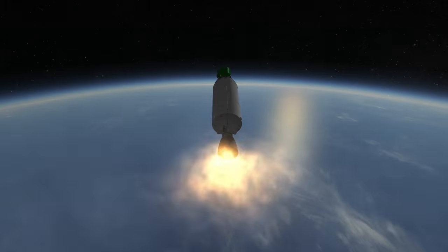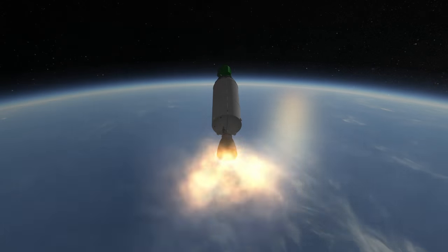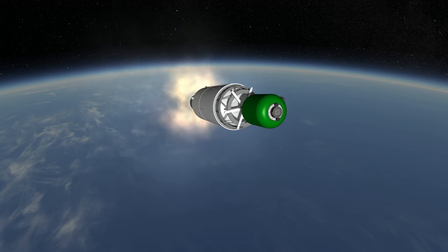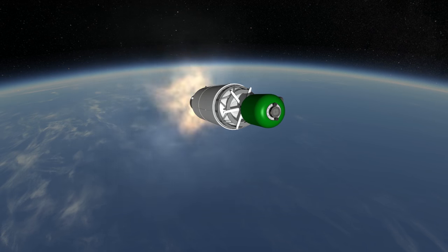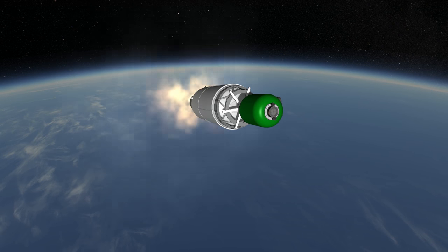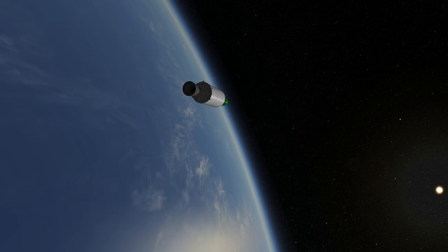Falcon 9's payload capacity is often compared to an Atlas V or Delta IV, so it's striking that the second stage engine outputs about 8 times more thrust than the second stage of either of those rockets. The difference in fuel and efficiency is a minor factor. The main reason is that the Falcon 9 second stage is responsible for the vast majority of the Delta-V to get to orbit and almost all of the horizontal velocity. The first stage mainly serves to boost the second stage above the denser parts of the atmosphere so that the vacuum engine can do its thing.